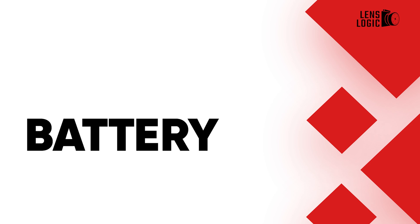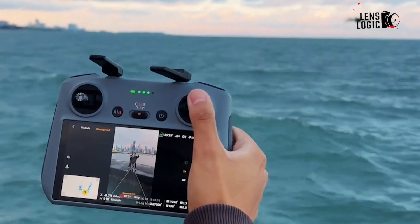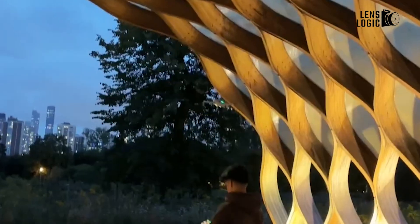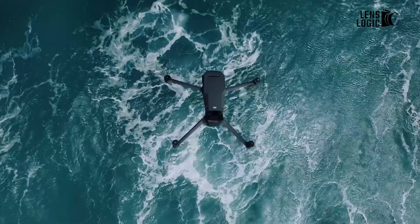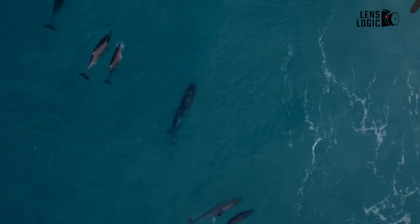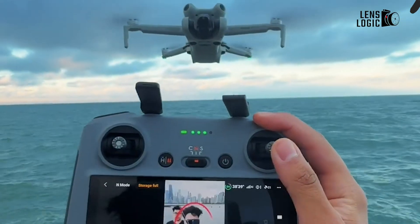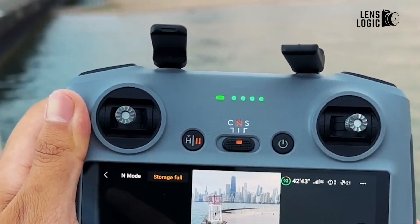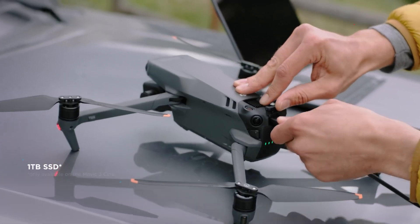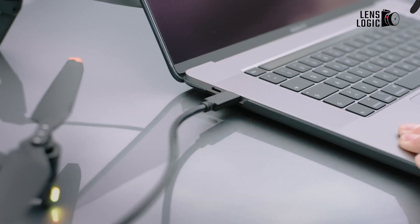Recent leaks mention an upgrade in the battery section for the DJI Mavic 4. A larger battery compared to the Mavic 3 will be used, resulting in increased flight time and power to support enhanced features. The size increase aligns with DJI Mavic 4's trend of expanding drone capabilities. Additionally, there's speculation about the inclusion of USB-C ports directly on the batteries, offering more convenient charging options for users on the go.